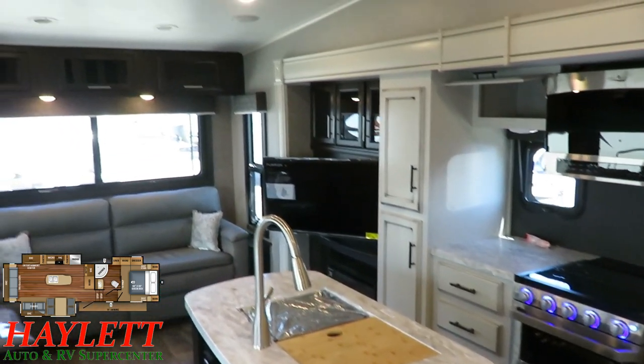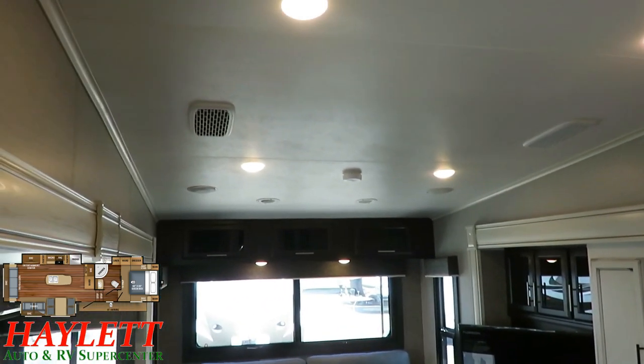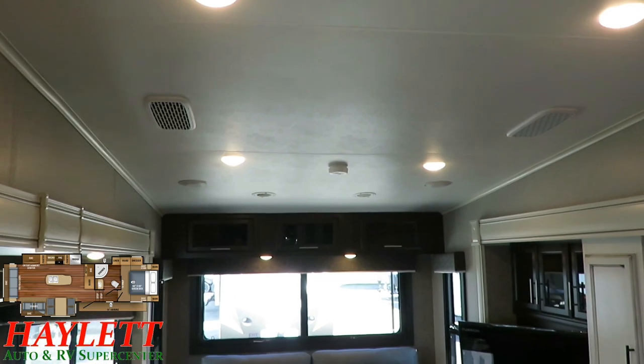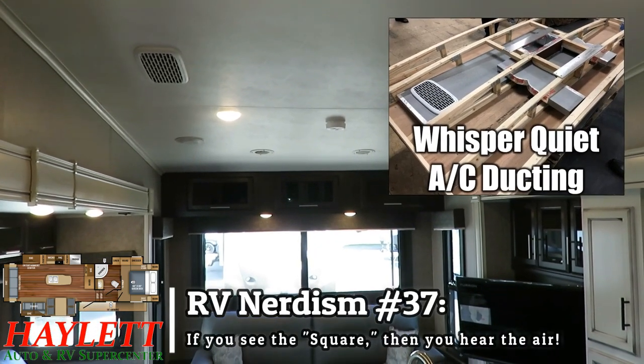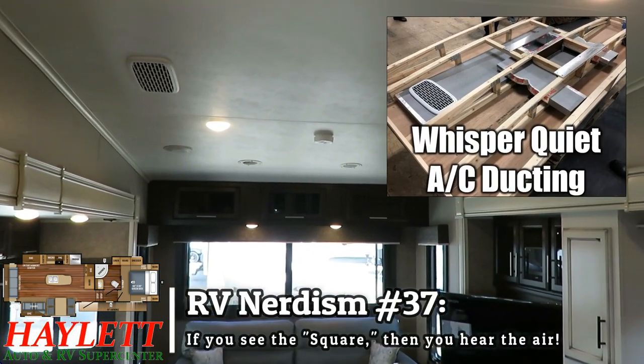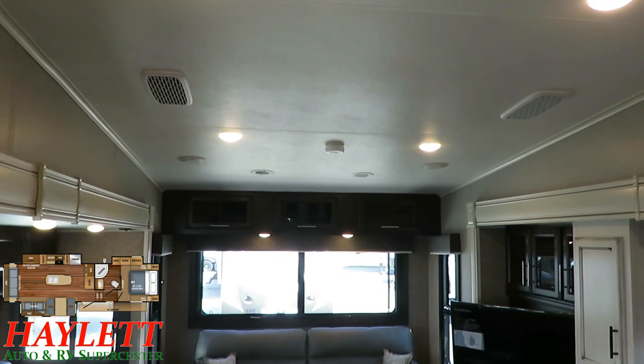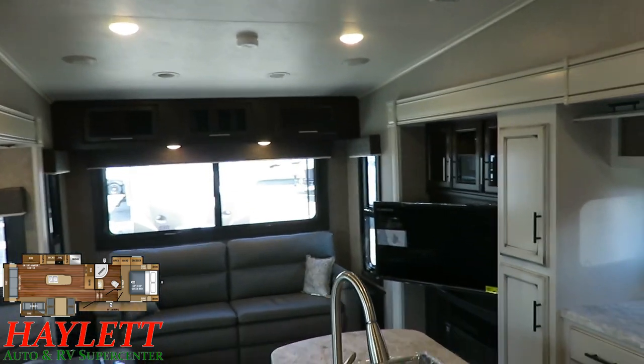We've got a standard 15,000 BTU central air system here, but you don't see it, and if you don't see the square then you don't hear the air — because this has whisper ducted AC that knocks down a whole bunch of noise, so you don't have to crank the TV up to 11 to hear each other.